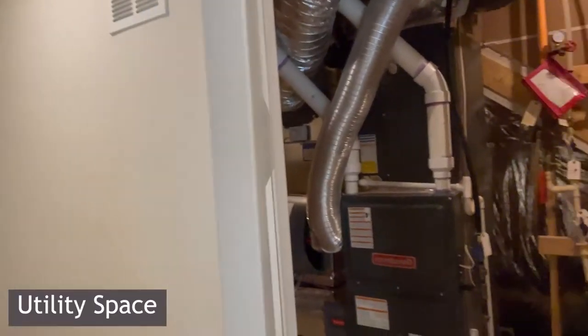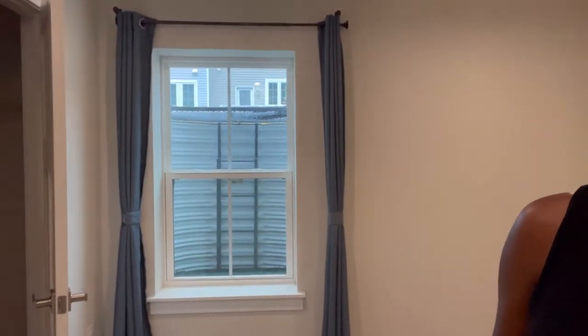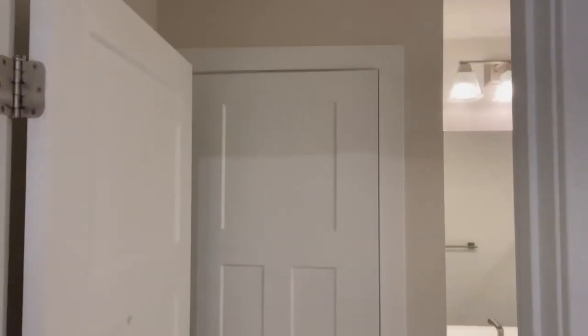This one also has a full bedroom in the basement with a full-size window — egress, as it's called — so in the event of a fire you can get out of the house. There's also another full bathroom down here with its own private pantry or linen closet. Now we're going to head upstairs.